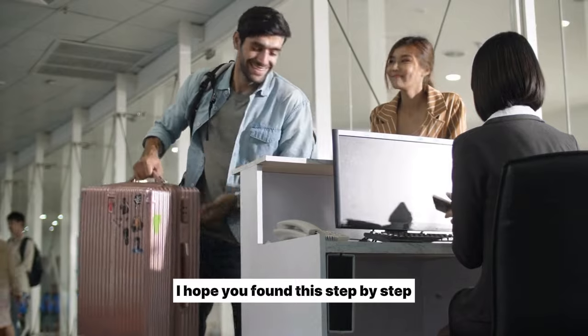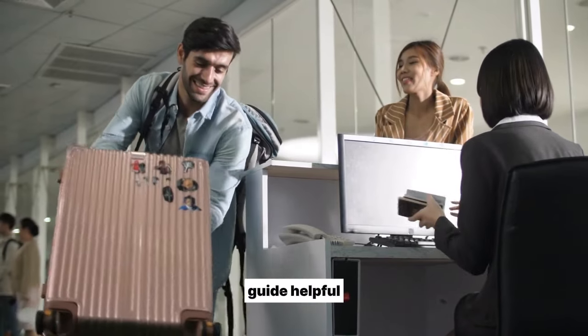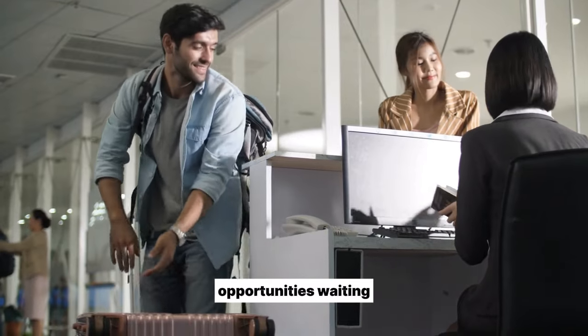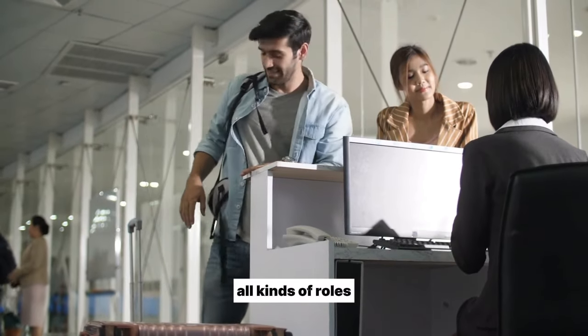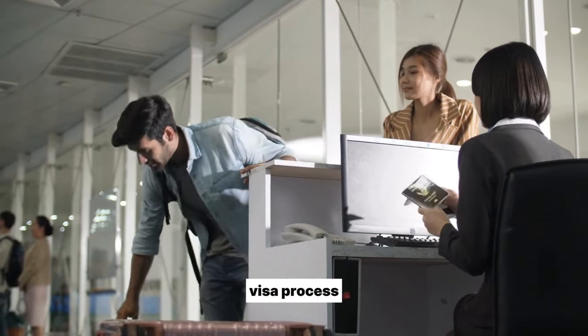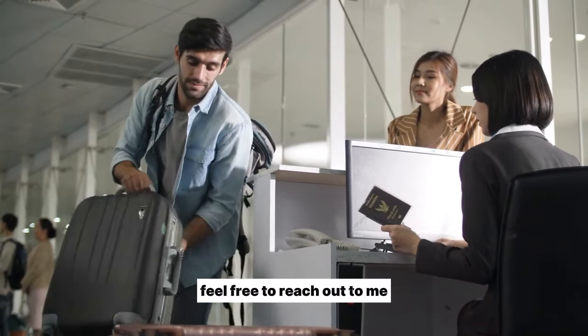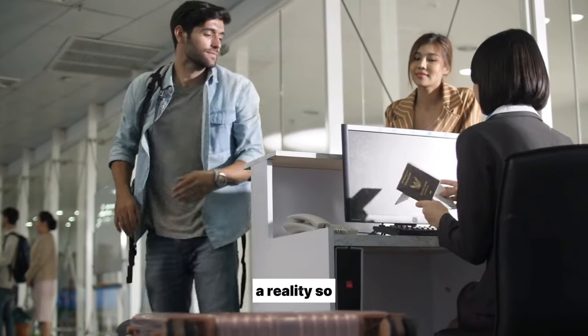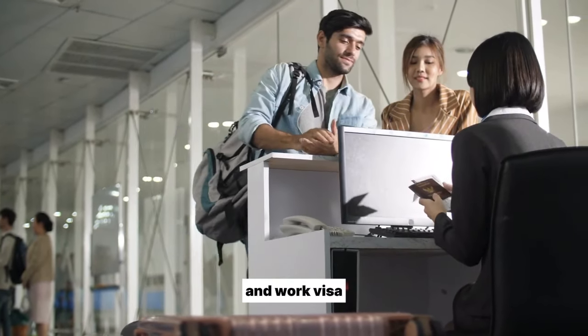I hope you found this step-by-step guide helpful. With over 800,000 vacancies, New Zealand has amazing opportunities waiting for you across all kinds of roles. If you need any assistance with your job search, visa process, or relocation, feel free to reach out to me. I help people every day make their New Zealand dreams a reality — so go get that dream job and work visa in New Zealand.